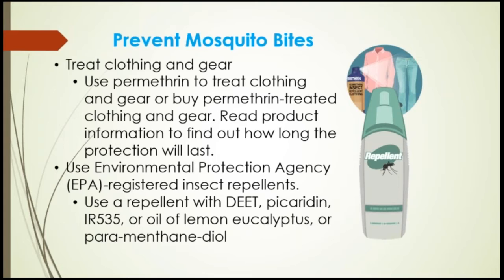To prevent mosquito bites, treat clothing and gear. Use permethrin to treat clothing, or buy permethrin-treated clothing and gear. Read product information to find out how long the protection will last — the more often you wash it, the less protection you will have. Use an EPA-registered insect repellant with either DEET, Picaridin, or IR3535, which is the active ingredient in Avon Skin So Soft, or oil of lemon eucalyptus, or a para-menthane-diol type repellant. DEET is safe for adults and children. Do not use insect repellants on babies younger than two months old. Do not use products containing oil of lemon eucalyptus or para-menthane-diol on children younger than three years old.